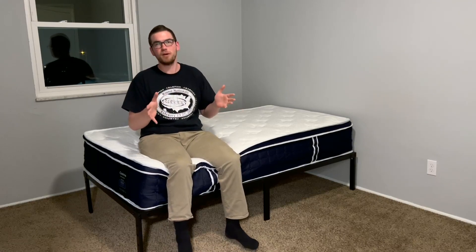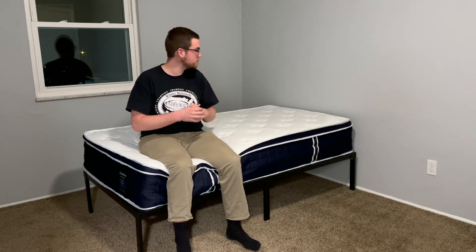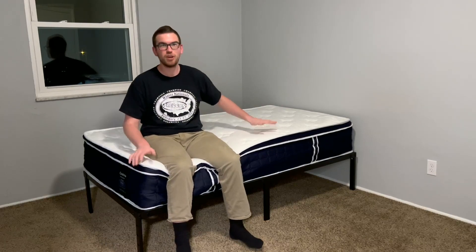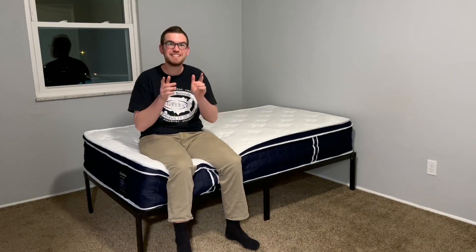Finally, I want to talk about comfort. Comfort is very subjective, but in my opinion I found this to be really, really comfortable. I would definitely give it a good rating as far as comfort goes. I was pleasantly surprised, and I could definitely see myself sleeping on this mattress quite frequently. Overall, I'm very happy with this mattress from Coolvie. If you're looking for a new mattress, I definitely recommend checking this one out in your search.